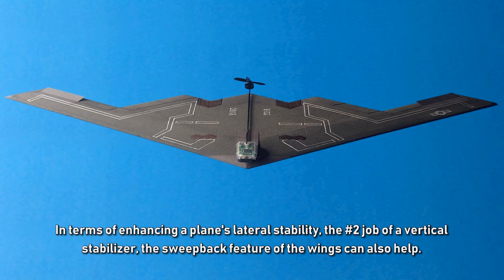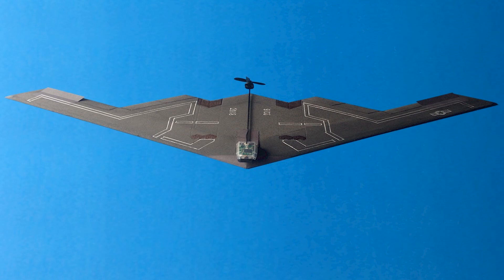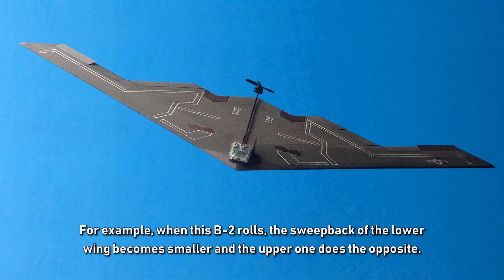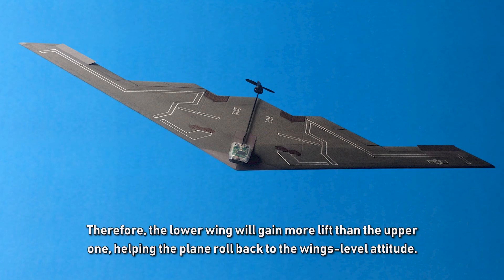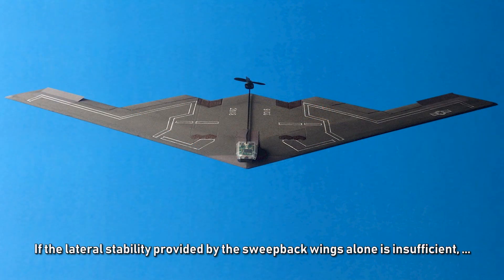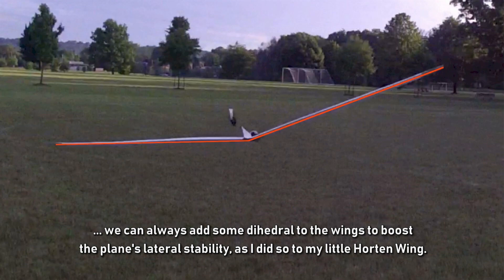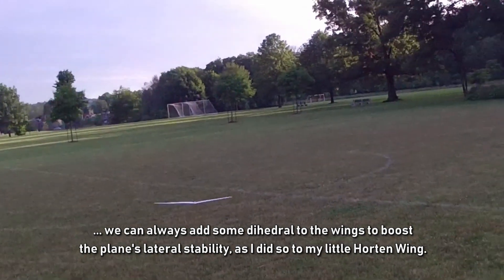In terms of lateral stability — the number two job of a vertical stabilizer — the swept-back feature of the wings can also help. When this B-2 model rolls, the sweep of the lower wing becomes smaller and the upper wing's sweep increases. Therefore, the lower wing gains more lift than the upper one, helping the plane roll back to a wings-level attitude. If the lateral stability from swept-back wings alone is insufficient, we can add some dihedral to the wings, as I did with my Horton wing model.